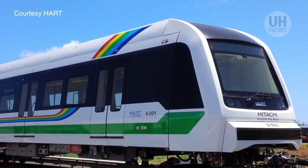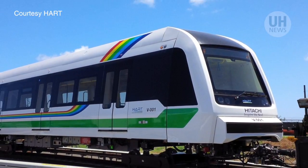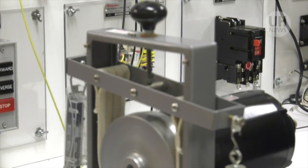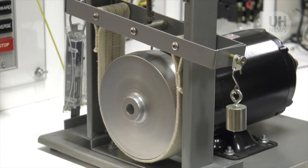The new Oahu rail transit system is going to hire a significant amount of people with the skill set that we're teaching. The rail system is going to have over a hundred positions for electromechanical technicians.